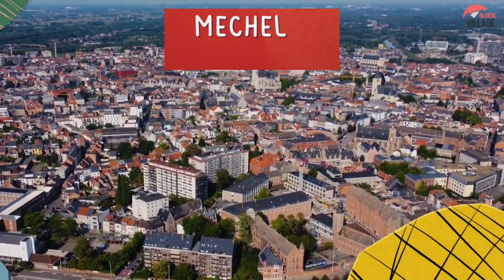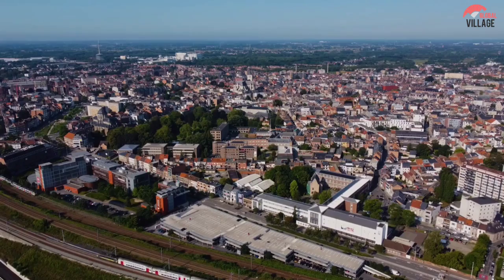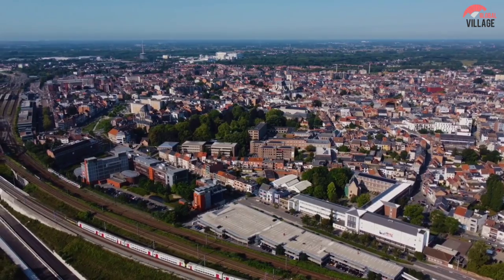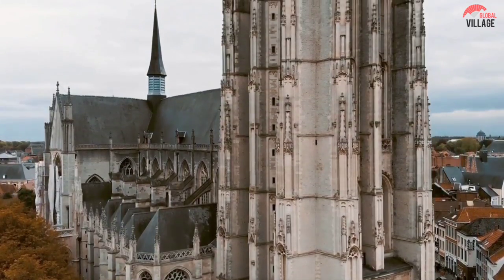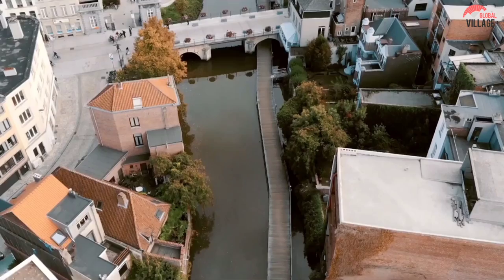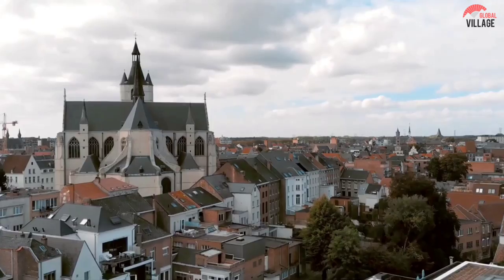6. Mechelen Old Town. Mechelen's Old Town area is an excellent spot to experience medieval Belgium, because it has many still-standing fine old buildings and gabled architecture, even though its monuments may not be as well-known as those in Bruges, a tourist favorite. The majestic St. Rumbold's Cathedral,